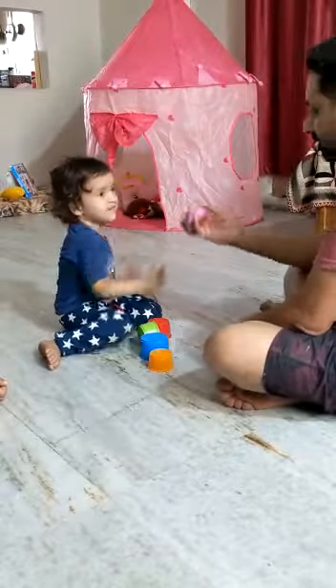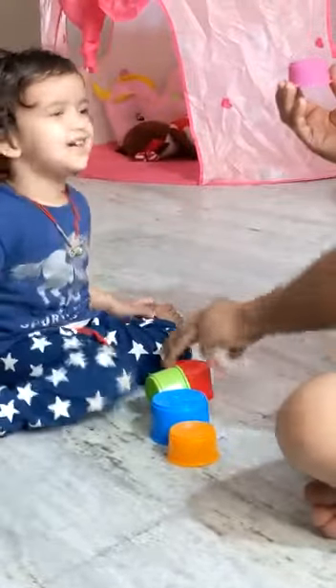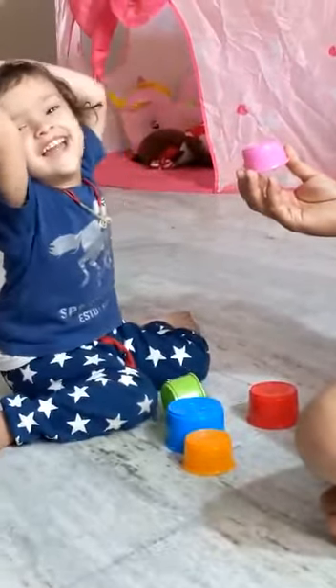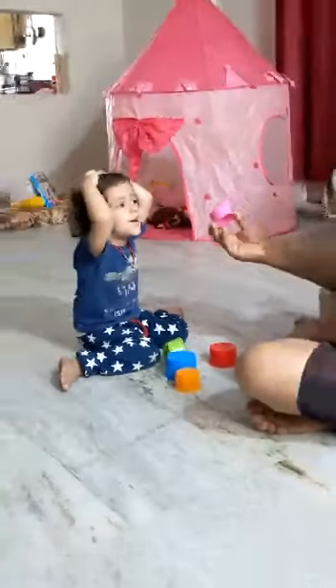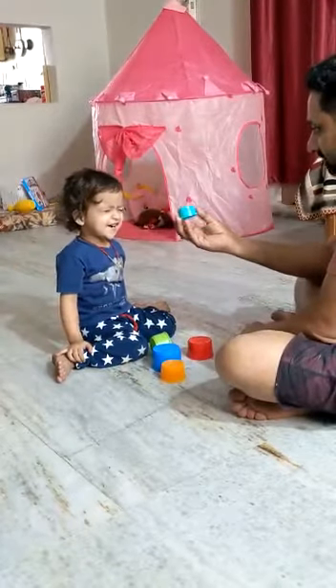Which color is this? Red. Which color is this? Pink. Pink. Which color is this? Red.